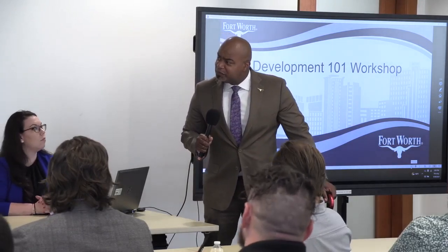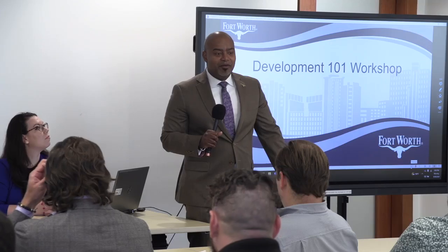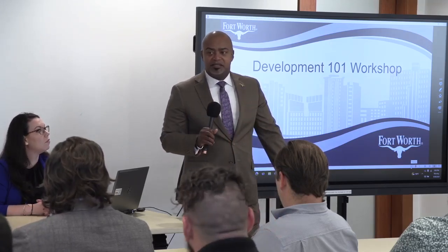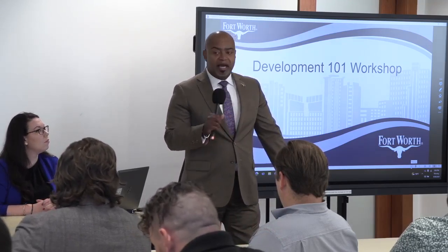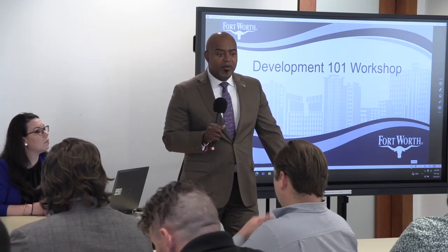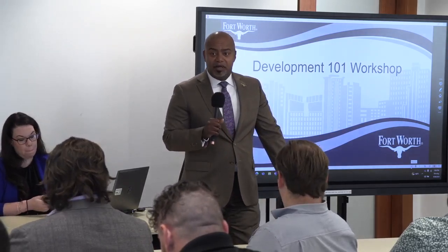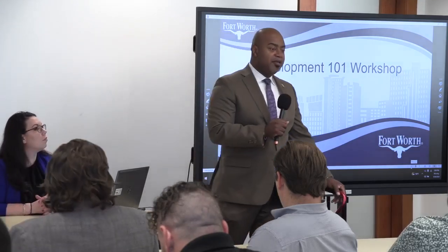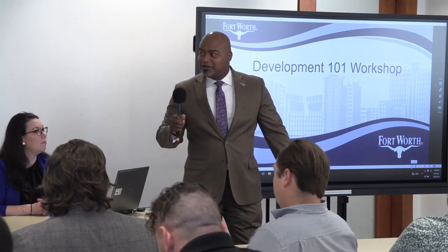Today we're doing Bob's Bistro. Bob's going to develop in the City of Fort Worth, and we're going to walk through the entire process. There'll be breakout sessions; it's going to be really fun. Please take an opportunity to walk around City Hall, get to know your way around, meet staff. We want to be partners — we want to know you, we want you to know us, we want to give you our personal contact information so that we can be here whenever you need to reach out. Thank you, and I'll turn it over to Lori.